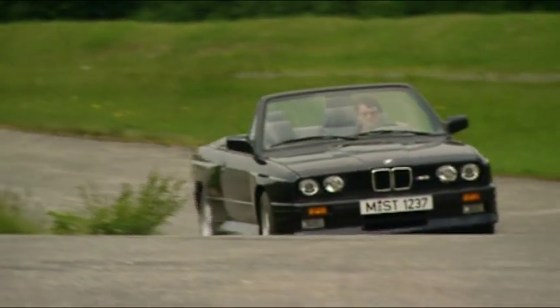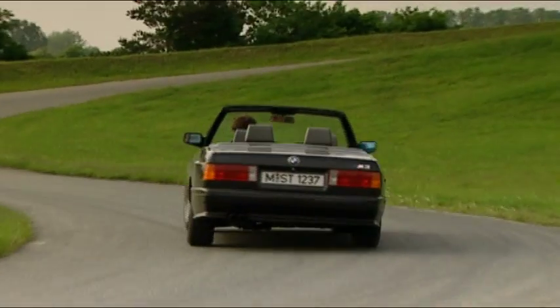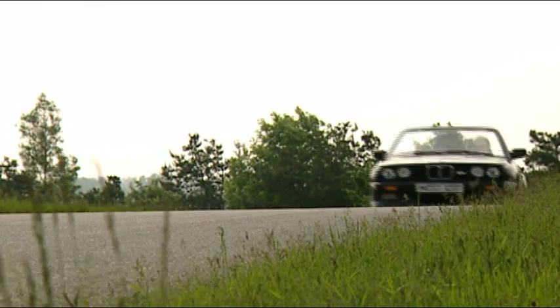Att en bil som kom till för racing också gjordes i en öppen version kan tyckas märkligt. Men M3 Cabriolet handbyggdes i 765 exemplar. Den hade en elstyrd soufflette och saknade den stora vingen på bakluckan.